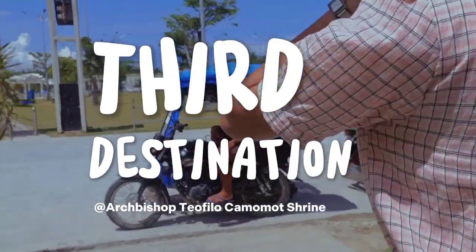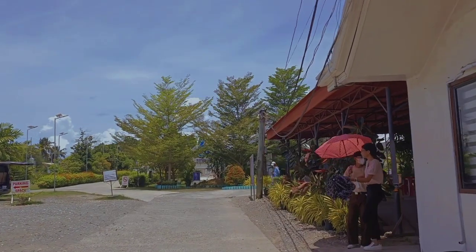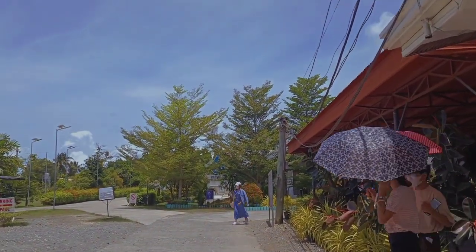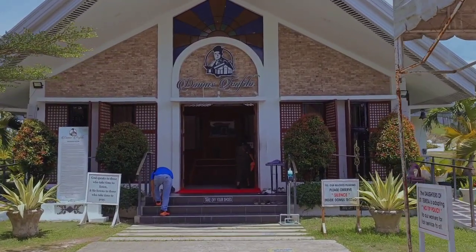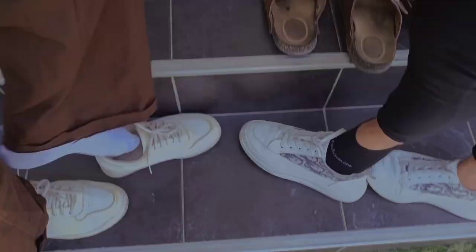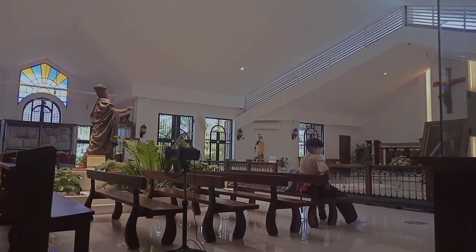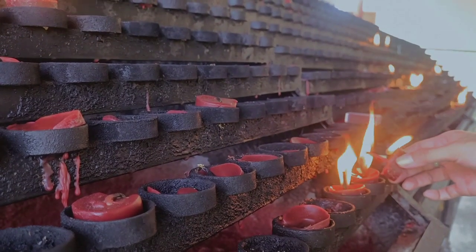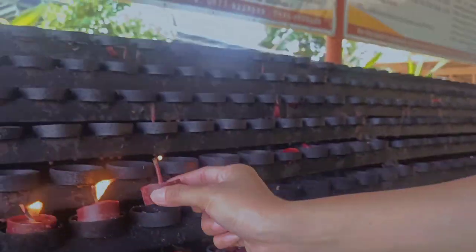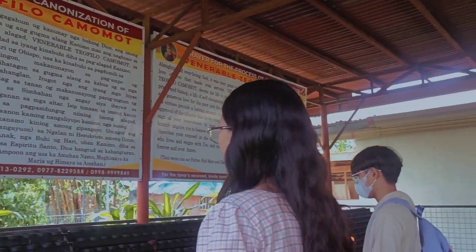Our next destination is the Archbishop Teofilo Camomot Shrine in Cebu, Philippines. Upon visiting the shrine, visitors will find several chapels dedicated to the different aspects of Archbishop Teofilo Camomot's life. The main chapel was built in his honor and contains a statue of him surrounded by images depicting his journey from birth to his passing. This chapel is visited by many who come to pay their respects, pray for spiritual guidance, or simply marvel at the intricate details of the architecture.